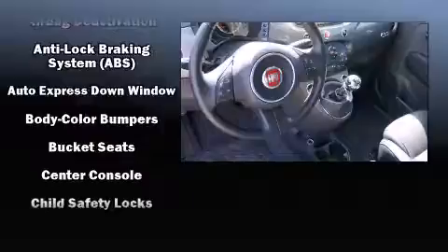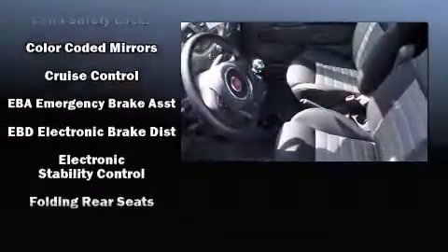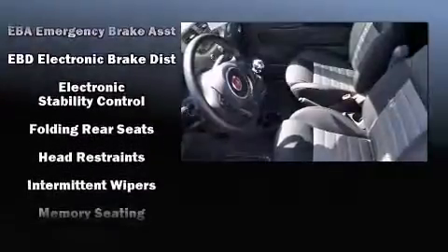Top features include front bucket seats, a leather steering wheel, an outside temperature display, heated seats, power moonroof, and much more.